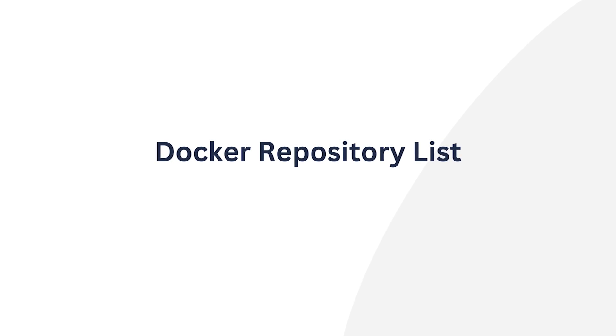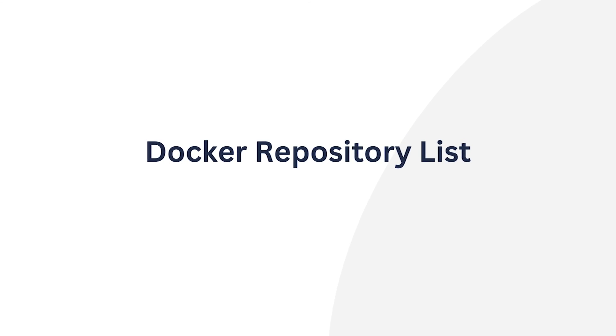A Docker repository is a store of Docker images — self-contained packages with code, runtime, libraries, and tools needed to run the software. These images can be stored in repositories on Docker Hub or other container image registries.